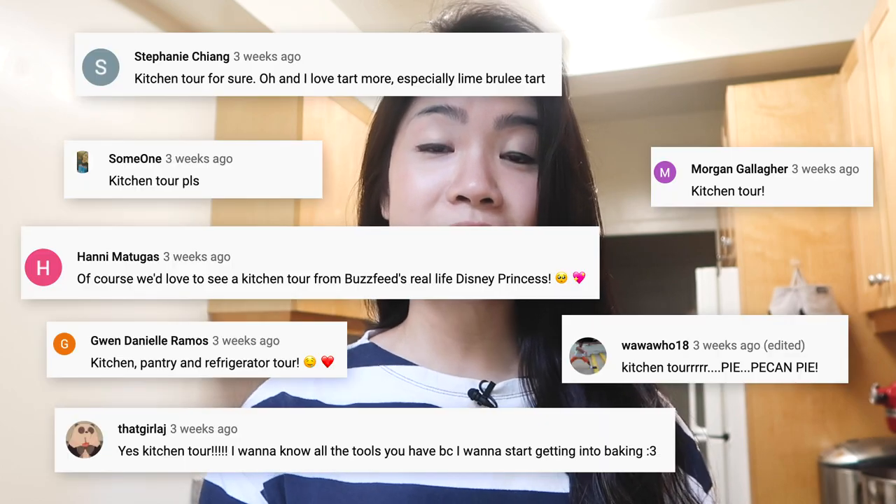Hey guys, this is Inga. Welcome back to my personal channel. Today I am not going to be doing a recipe video. I'm going to be doing something a little bit different because in one of my last videos, you guys mentioned that you were interested in seeing a kitchen tour.